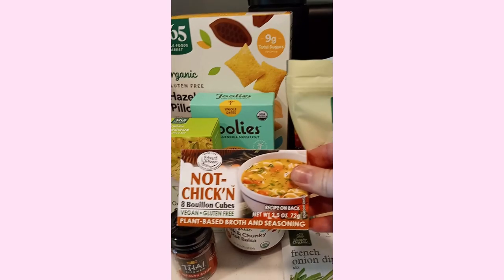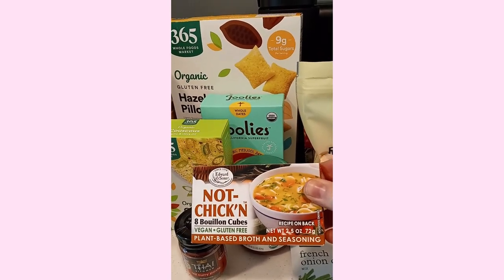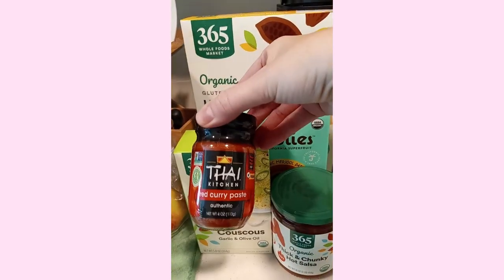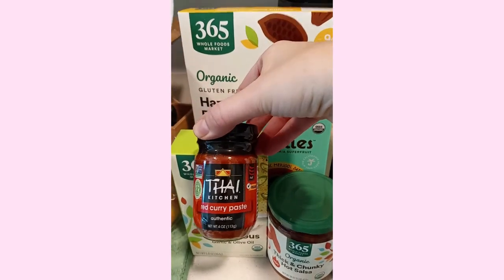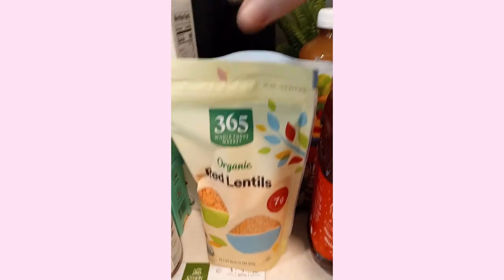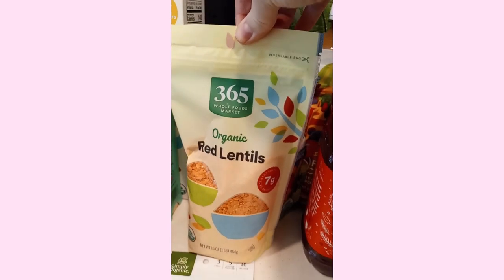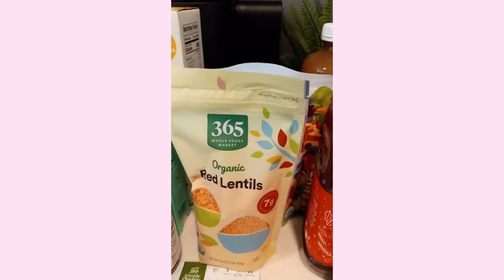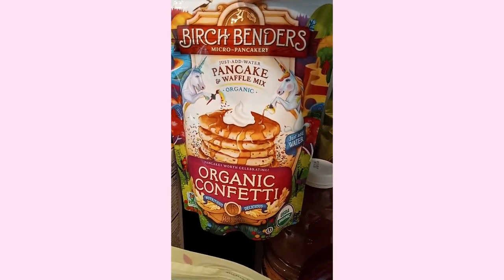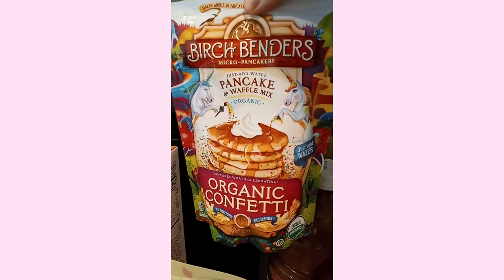I got this really nice not-chicken bouillon cubes with herbs and spices for my soups. I also got this Thai red curry paste. I'd like to make some red curry dishes this week or next week. I also got these bread lentils from Whole Foods. I really love them cooked with vegetables. And the last thing from Whole Foods was organic confetti pancakes and waffle mix. I really want to try these.